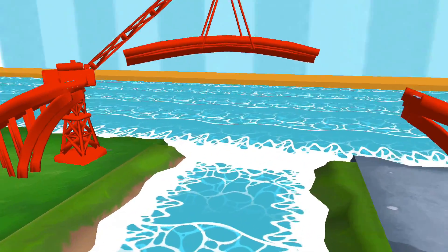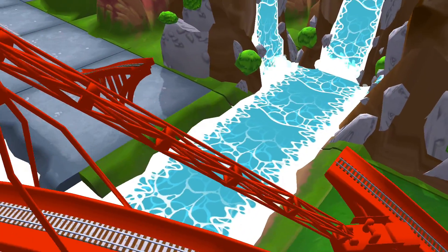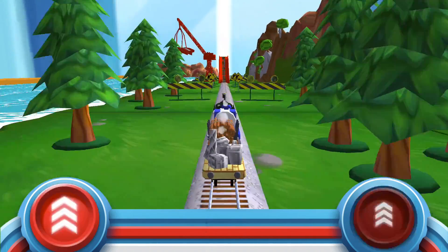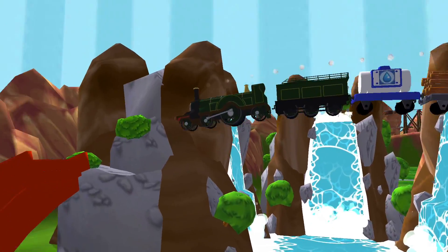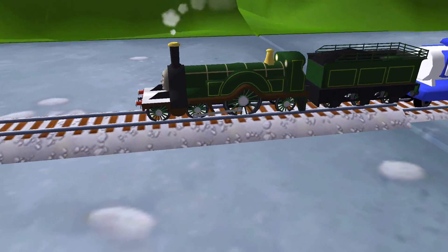Does your engine have the courage to jump the big bridge? Tap as fast as you can on the buttons to make your engine go, go, go! Your engine loved doing that.